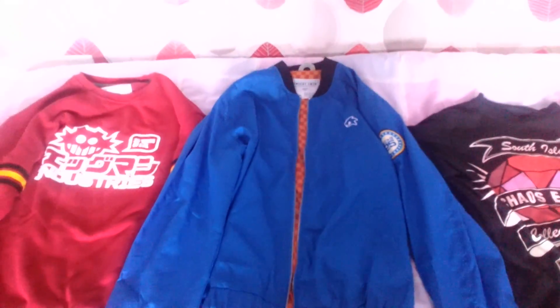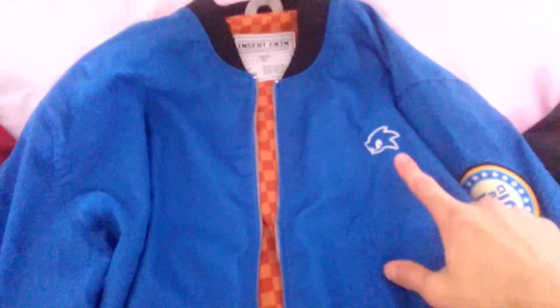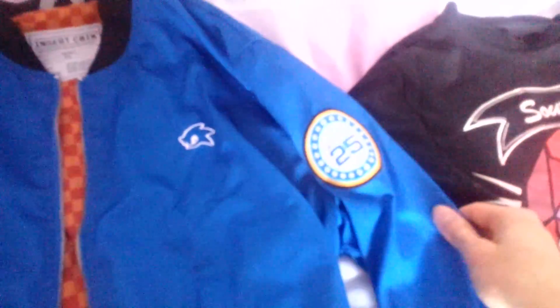Now we're going to look at the Sonic 25th Anniversary Jacket. You've got your Sonic logo at the front. You've got your 25th Anniversary pads, which is nice.